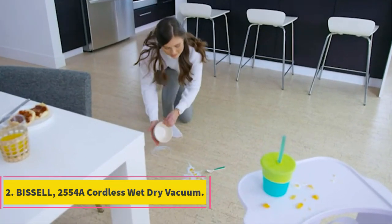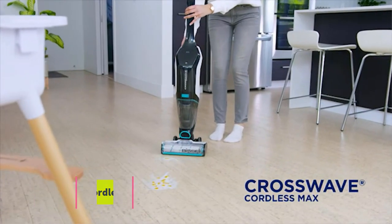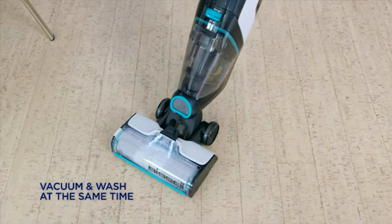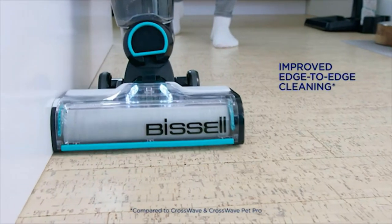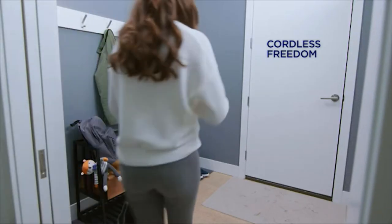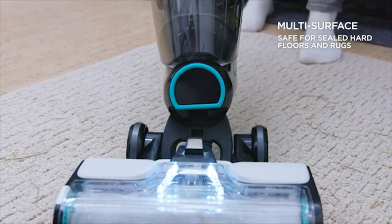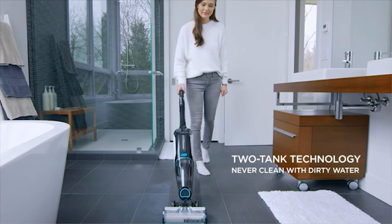Number 2: Bissell 2554A Cordless Wet/Dry Vacuum. Bissell's 2554A Cordless Wet/Dry Vacuum Cleaner is a great option for those who want a powerful vacuum that's easy to use. It has a cyclonic system that sucks up dirt, dust, and debris quickly and efficiently, making it perfect for small spaces or tight areas. It features an easy-to-use keypad and charge indicator, and has a capacity of 2.5 liters, so you can clean a large area quickly and easily.